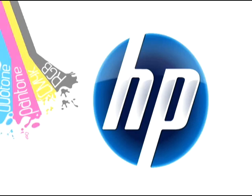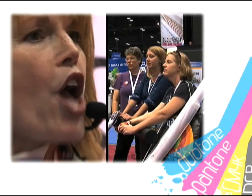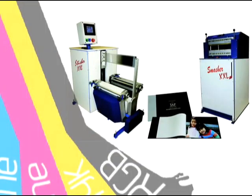HP's Indigo division has its most productive month ever. GASC and Cal Poly partner up for Graph Expo. And we'll take a look behind the cover of photo booking. IPEX 2010 is less than two months away.